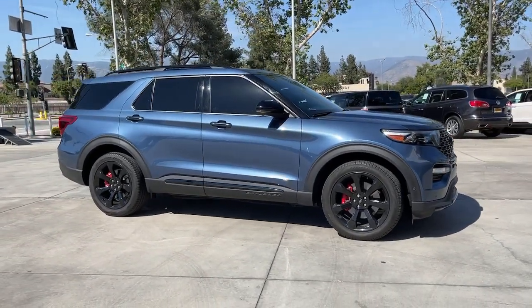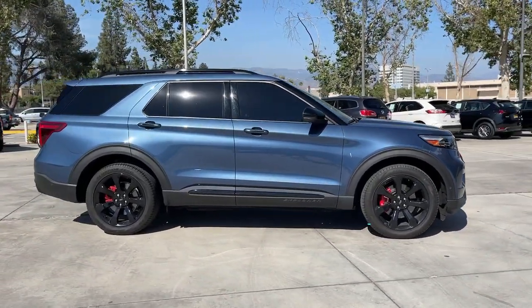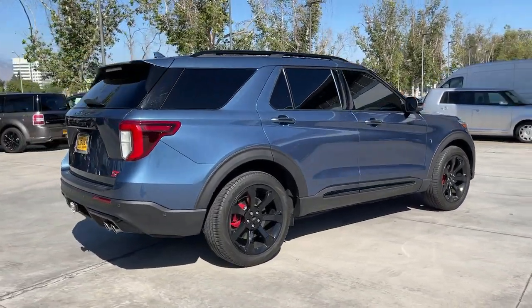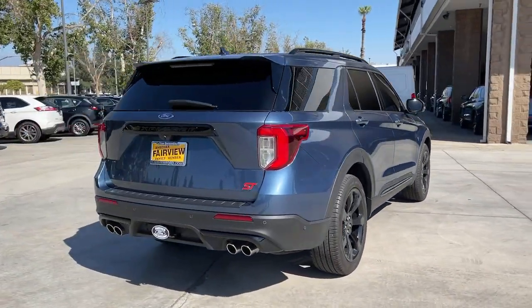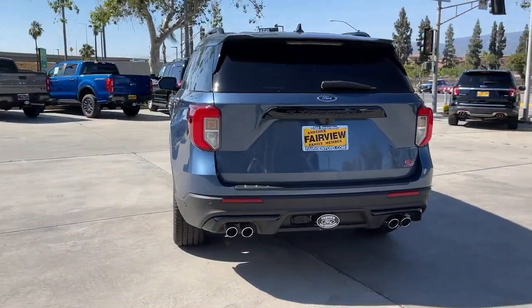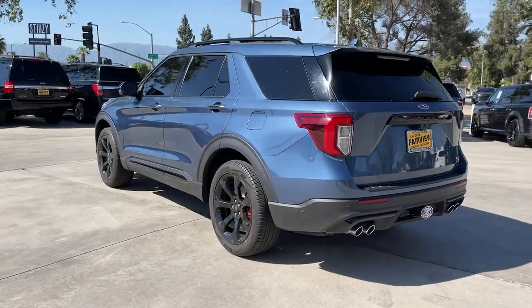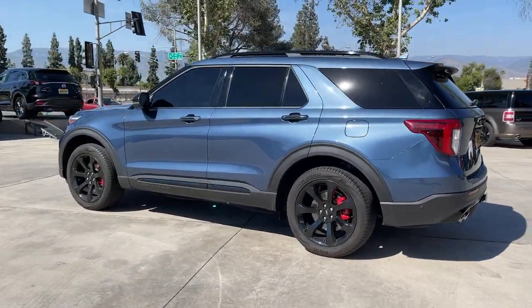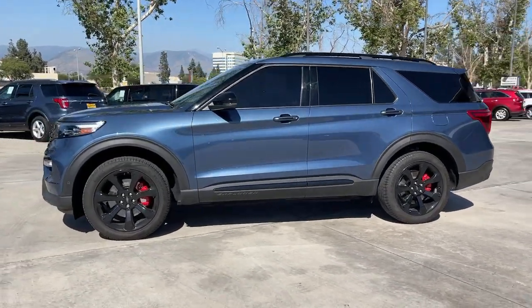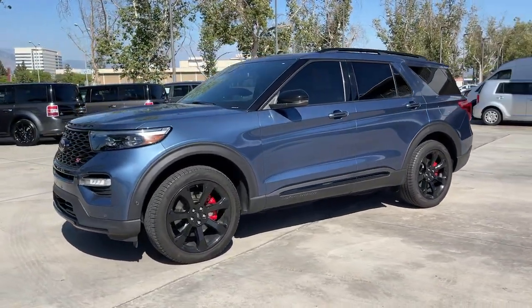Look no further than the 2020 Ford Explorer. This vehicle is an outstanding buy with fewer than 15,000 miles on the odometer. Take on every project with confidence in this spacious, versatile Explorer. This handsome midsize SUV offers a solid, comfortable ride and options that let you customize capabilities such as towing and intelligent all-wheel drive.